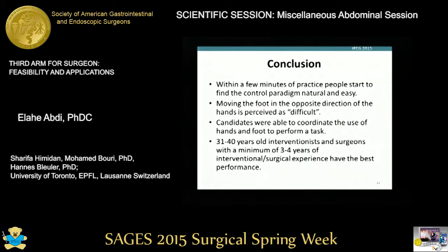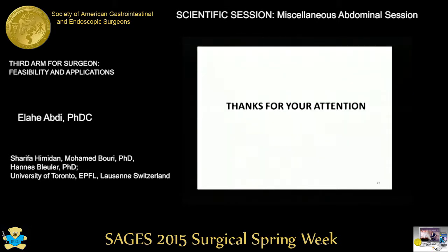In conclusion, within a few minutes of practice, people start to find the control paradigm natural and easy. Moving the foot in the opposite direction of the hands is perceived as difficult. Candidates were able to coordinate the use of hands and foot to perform a task, and surgeons aged 31 to 40 years old with three to four years of experience were the best in performance. Thanks for your attention.